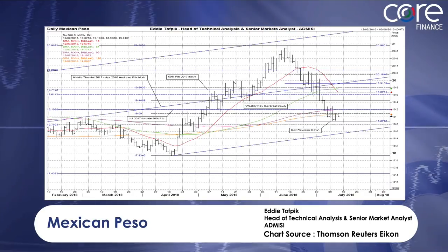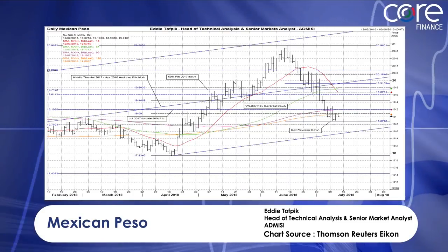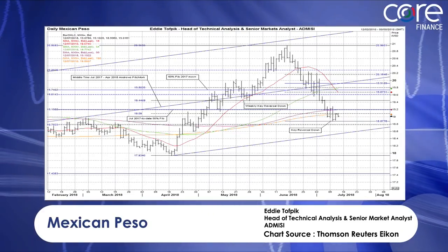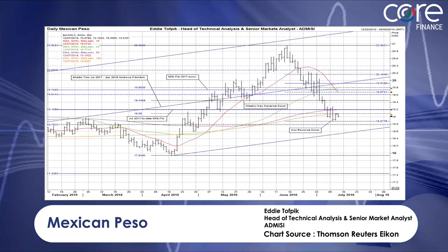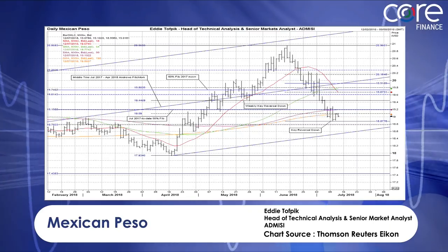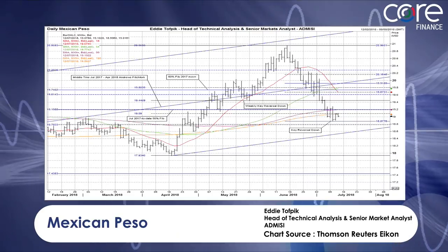You'd need closes above the most recent 50% Fibonacci level at 19.20, or even 19.45, which is the recent 50% Fibonacci, to reverse this position up. It's not happening at the moment. I think it's more likely we'll see a move down to that 18.54 area to see if there's support there. There should be, and then we'll see what happens. But that's what's looking in this one, and that's a nice interesting chart to finish up on the currencies.